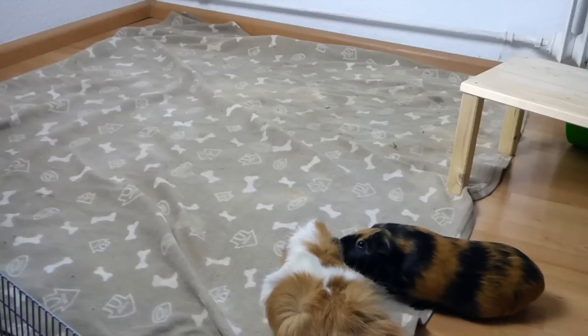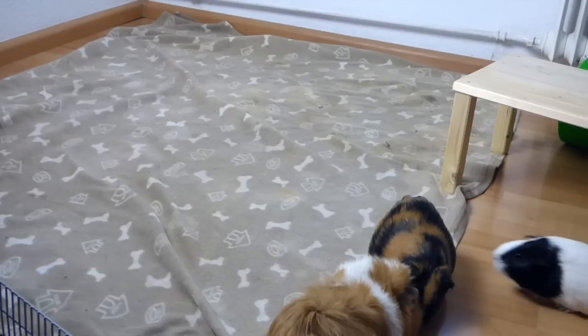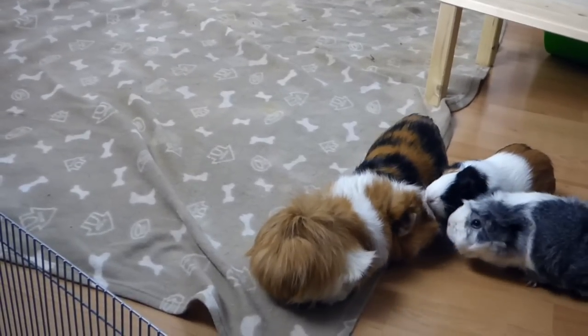We are getting ready to get a new guinea pig. See you next week! Bye bye.